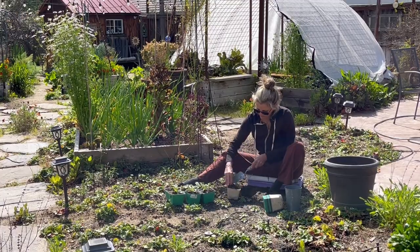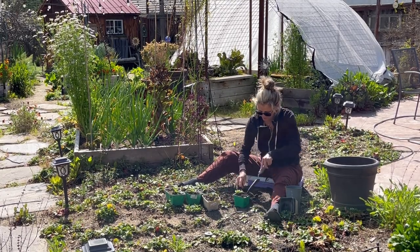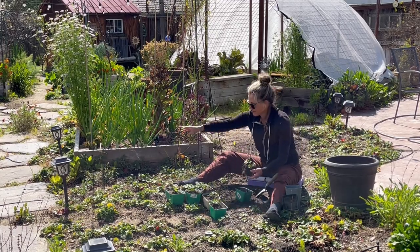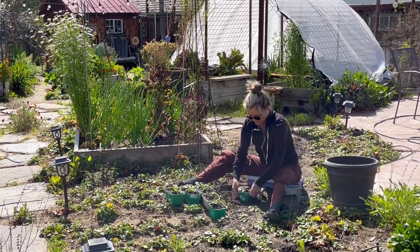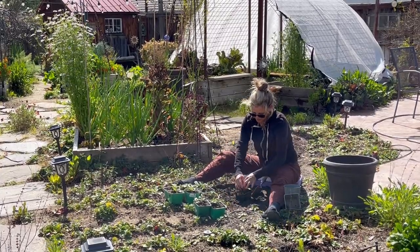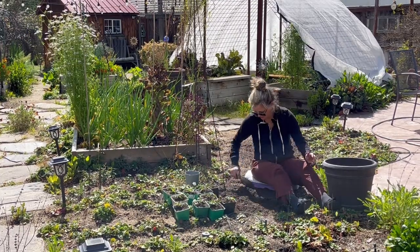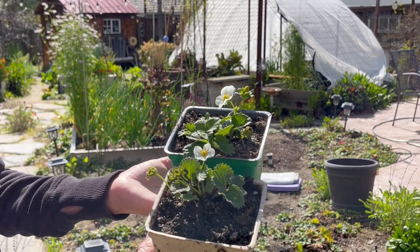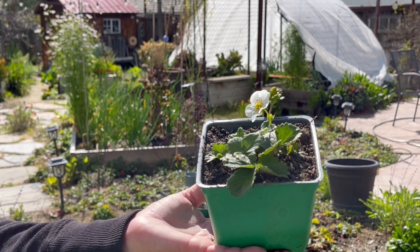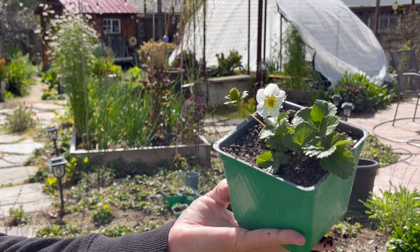In this area we'll be growing watermelon and cantaloupe, so we're preparing the area by potting up some of the Chandler strawberry runners that had taken over. We will have quite a few Chandler bare root strawberries available for sale on our website very soon. Over the next week I'll get all these little guys potted up, then get some compost down and direct sow some watermelon seeds. We'll be growing a few varieties this season — some in this area, some in a raised bed, and we'll be trellising some. Watermelon roots don't like being disturbed, so it's best to direct sow or pick up small transplants from a nursery.